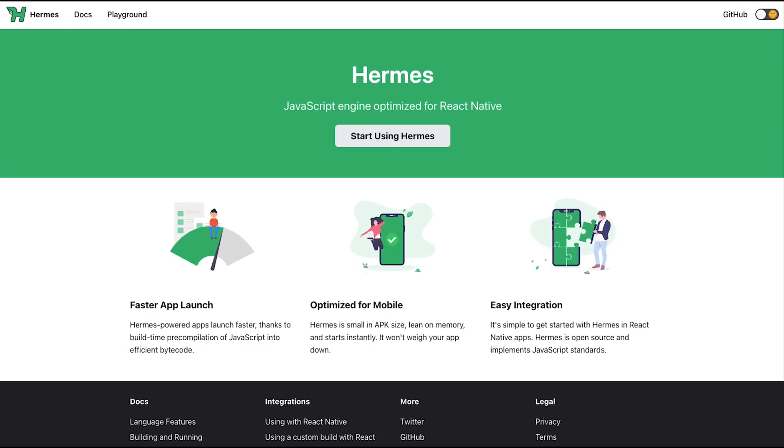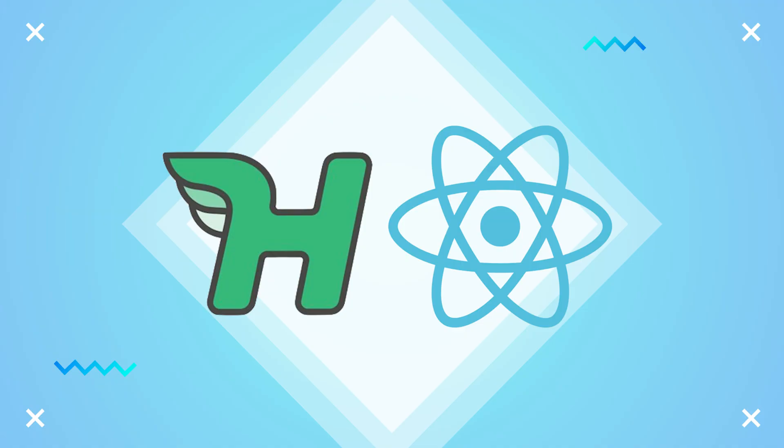Hermes is a JavaScript engine designed for mobile environments focused on startup performance. Hermes is focused on fast startup time for React Native apps on Android.